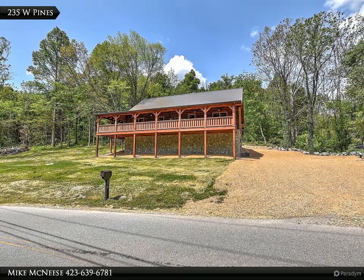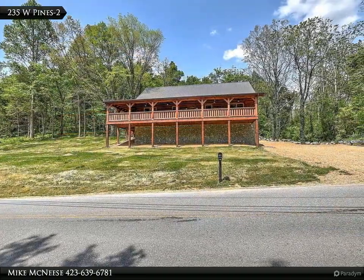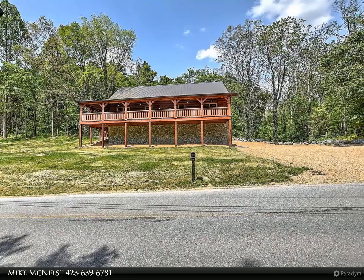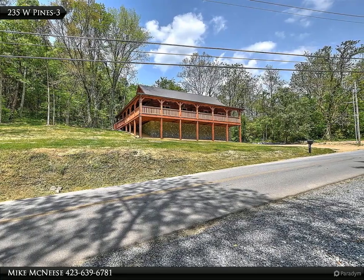Custom new log home with 2806 finished square feet on 3.51 acres with a creek. The relaxing sound of water heals the soul and lends toward a serene living experience. Listen to the sound of the wind in the trees and creek from the three-quarters wrap-around porches that offer